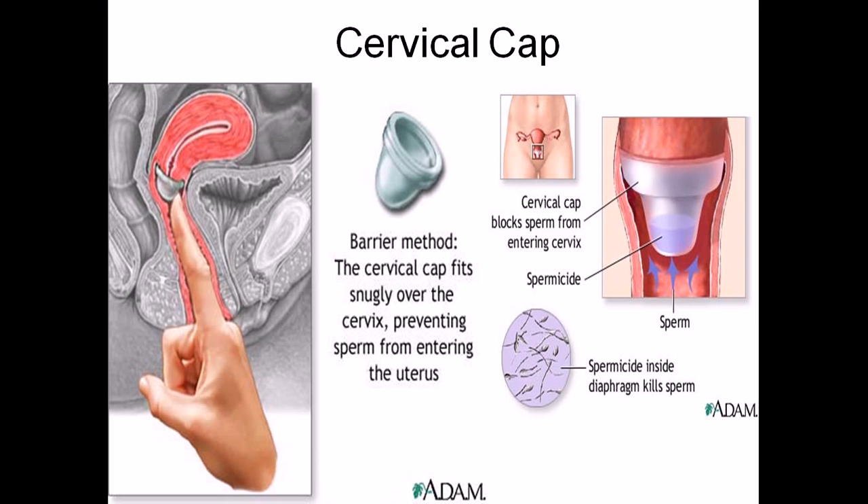Do not take it out right after sex — that would be a horrible mistake and you could end up pregnant. The perfect-use effectiveness is 91 percent, while typical effectiveness is 80 percent.